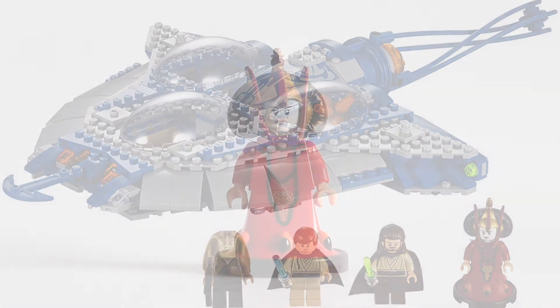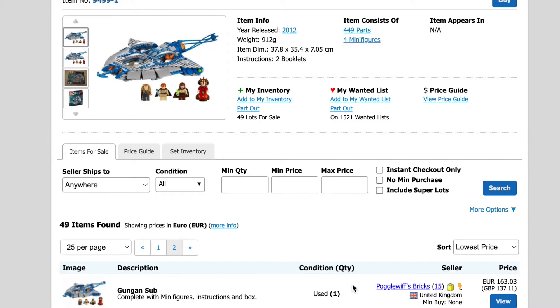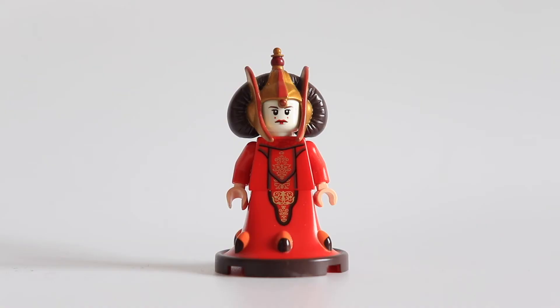We have in front of us the Queen Amidala, a really rare minifigure that is worth a lot of money right now. If you're looking to get the Gungan Sub one day, or just searching by curiosity how much this set costs, you'll see that it costs over €100, €150 used, and new in the box — sealed — it will certainly cost you around €200.